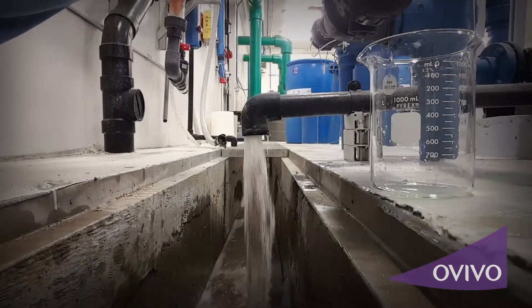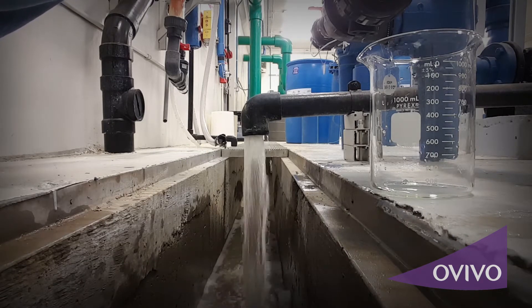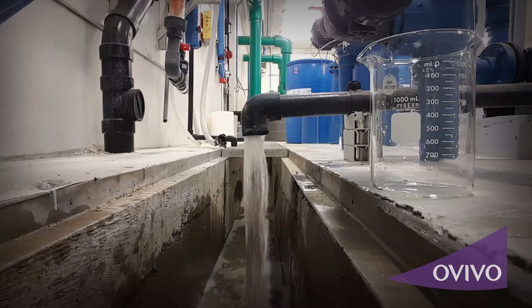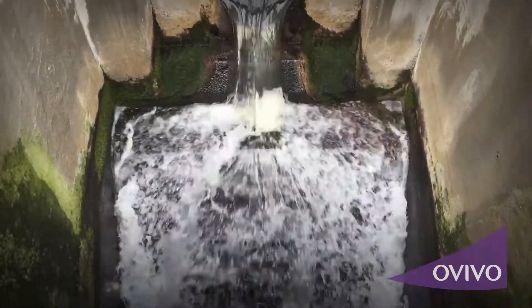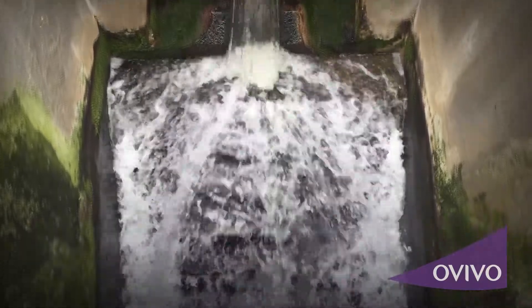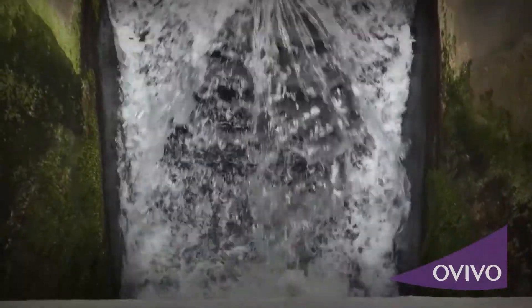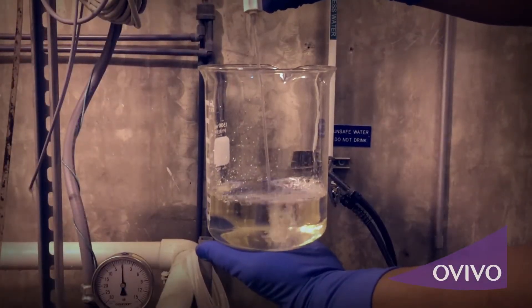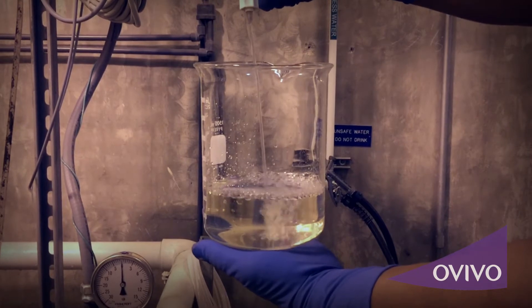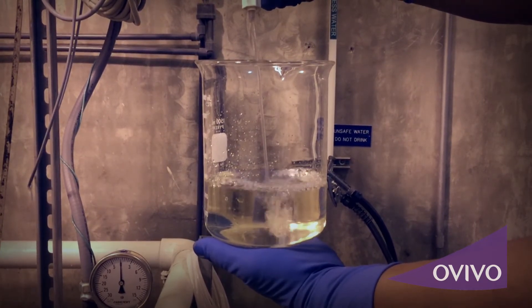Perhaps the most unique benefit of the Silk TAD process is that the water filtered out of the membranes, also called permeate, is reuse quality. The permeate can be sent to the head of the plant, combined with the effluent, sent directly to disinfection, or used as polymer water for dewatering equipment. Since the permeate from this system contains minimal concentrations of total nitrogen and phosphorus, performance of a biological nutrient removal process is protected.